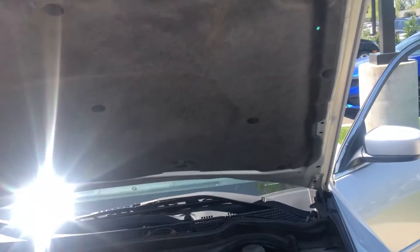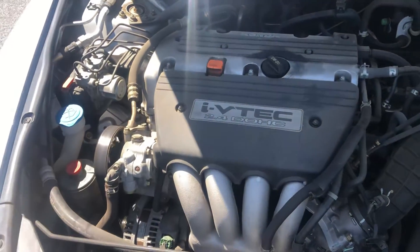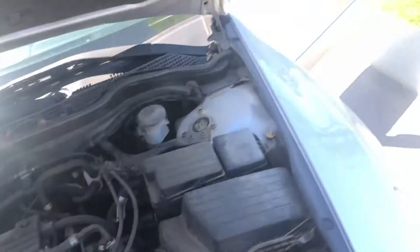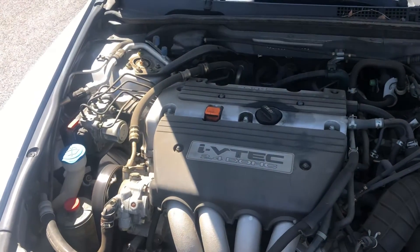Let's see if we can look at the engine here. It has not been detailed — we just got it. But of course we will detail the car. The car, as you can hear, is running like a champ.